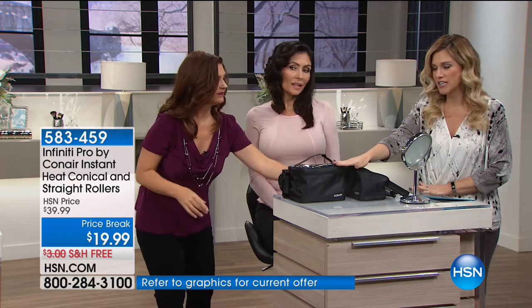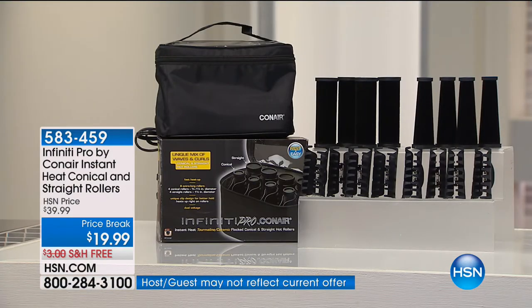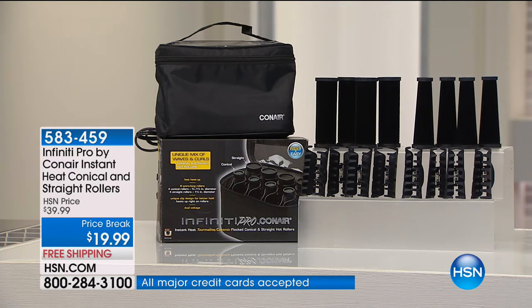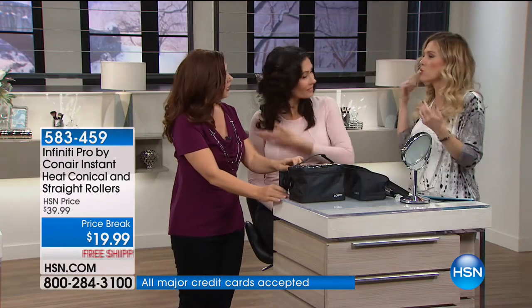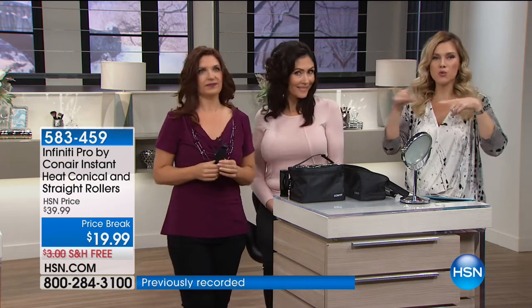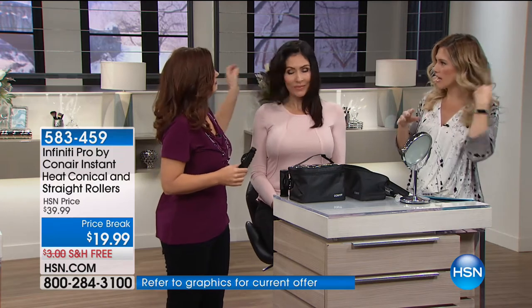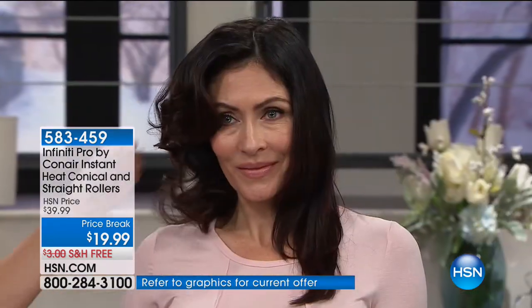If you've always used a straight roller and wonder what the conical roller does — well, it gives you beachy waves, that dimension, that difference, which is kind of what's happening right now in the world of hair. I use both the straight and the conical because I like the dimension to show in my hair. I have really long hair with layers.